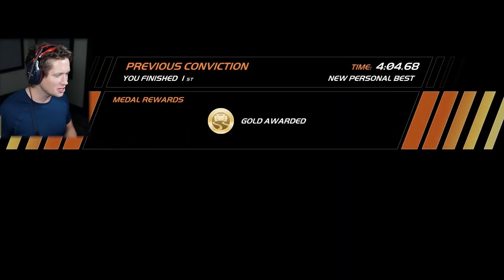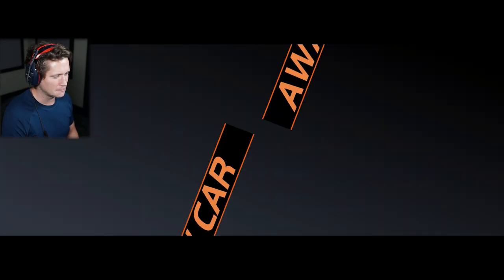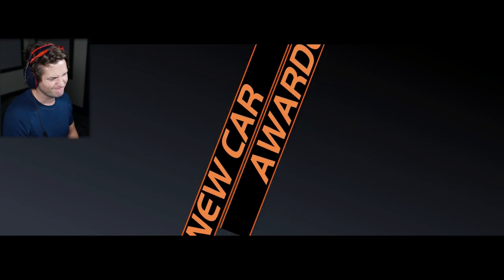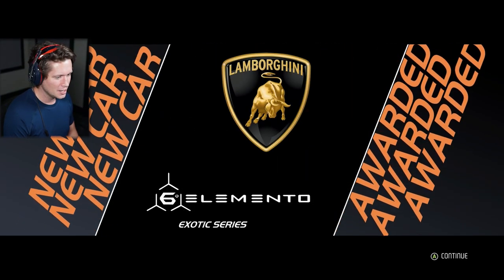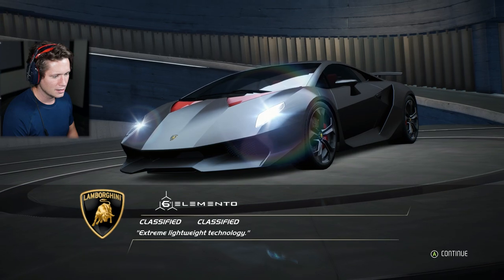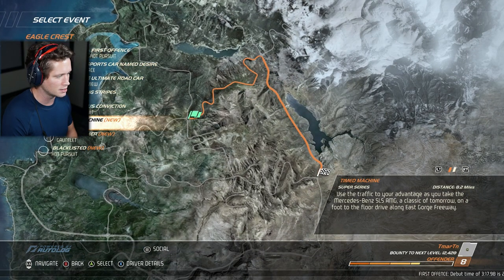Just using everything in our bag of tricks, making sure we take advantage of every opportunity. Got ourselves a brand new whip — the Porsche 911 Turbo. Not the most exciting thing in the world. But this is going to be better — Lambo. This is the Sesto Elemento, I think. The six there kind of threw me off, but I'm pretty sure it's called the Sesto Elemento.